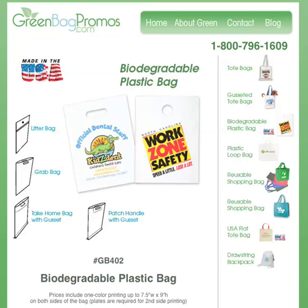One great feature about these bags is the fact that they are also made in the USA. It's a great thing for manufacturers and fellow workers when buying domestic products.